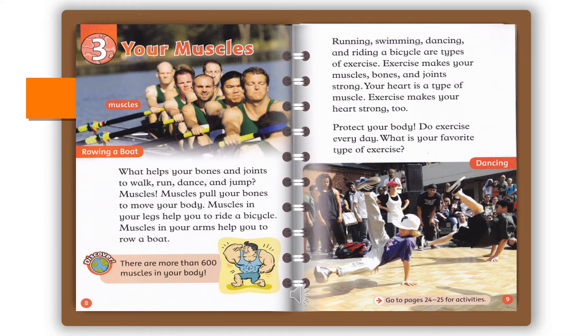Chapter 3: Your Muscles. What helps your bones and joints to walk, run, dance, and jump? Muscles! Muscles pull your bones to move your body. Muscles in your legs help you to ride a bicycle. Muscles in your arms help you to row a boat. There are more than 600 muscles in your body.